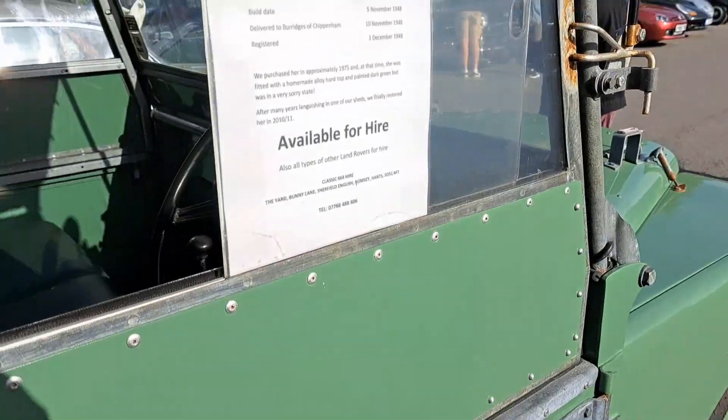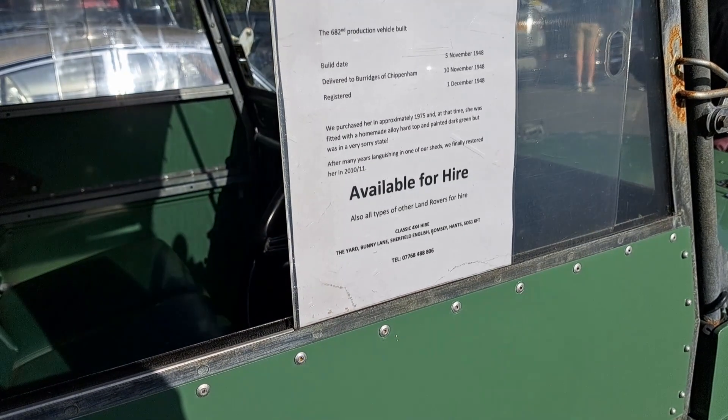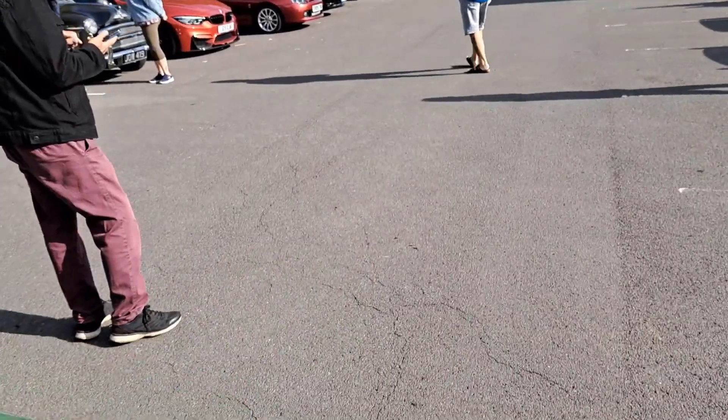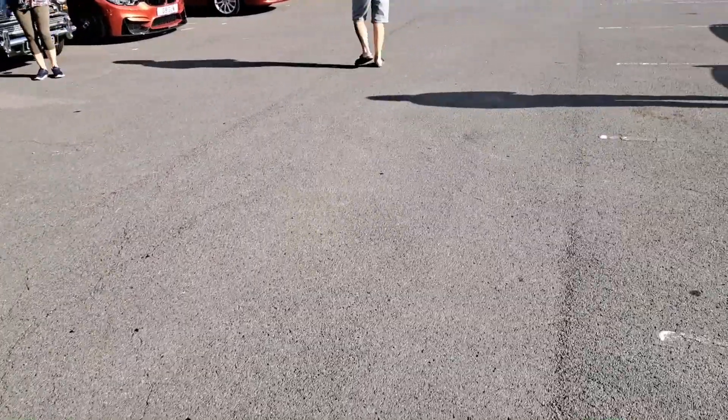I think we've got this available for hire. I thought it was a '49 but it's actually a '48. I'm getting better views very gradually.